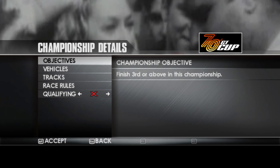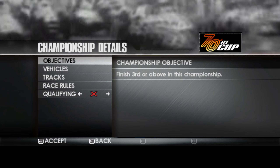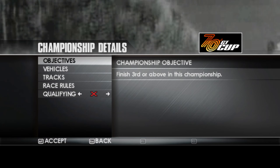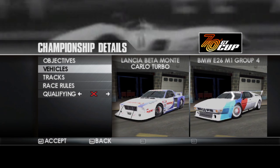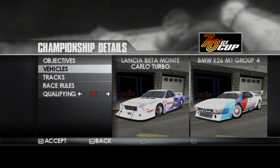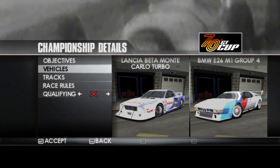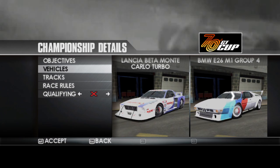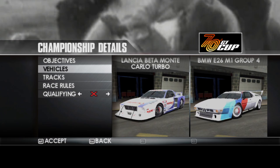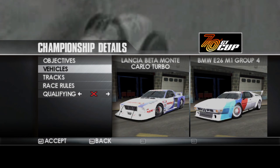This one is quite a difficult — it's a very hard championship actually. The cars are very twitchy, but we have to finish third or above in the championship. We have a choice of the Lancia Beta Monte Carlo Turbo or the BMW E26 M1 Group 4. I believe we're given the Lancia, so we don't have to worry about the BMW, even though the BMW M1 is a great car. I know I've raced it a number of times on AMS 2 and a few other games.